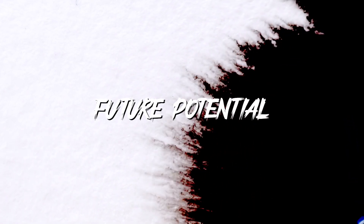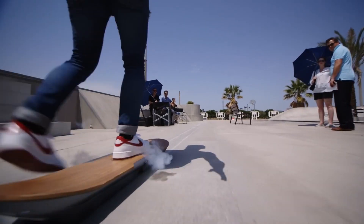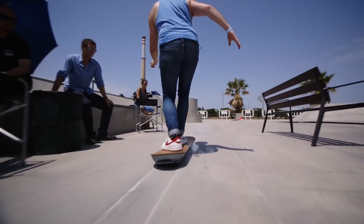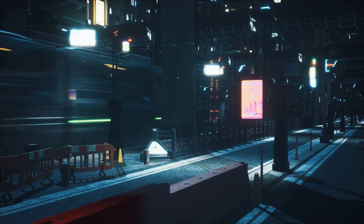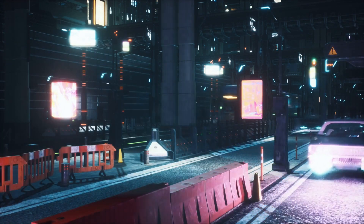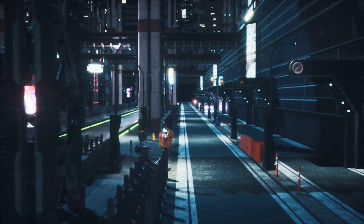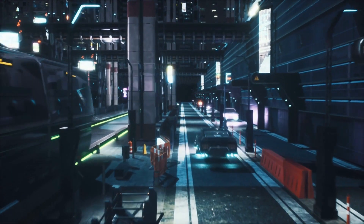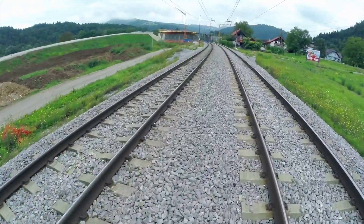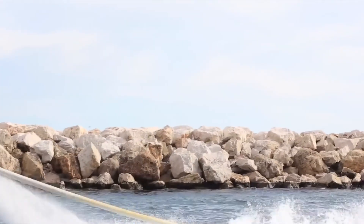Future potential. In a world fully embracing quantum levitation, transportation could undergo a radical transformation. Vehicles might not just roll on roads but levitate above them, potentially reaching speeds currently deemed impossible due to friction. The environmental implications could be monumental — with reduced friction comes increased energy efficiency, which could mean a significantly lesser carbon footprint. But the ripple effects of such a breakthrough wouldn't just stop at transportation; from construction to healthcare, the possibilities are staggeringly vast.